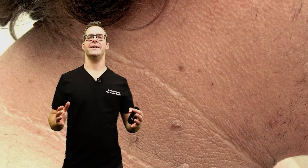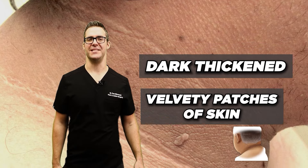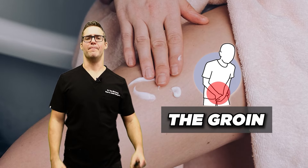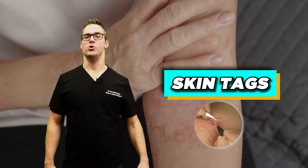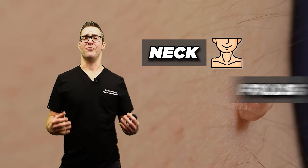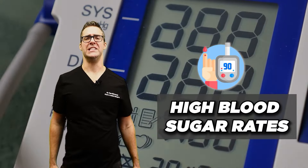Acanthosis nigricans. This is a condition that causes dark, thickened, and often velvety patches of skin. These are commonly found around the neck, the armpits, the groin, and other body folds. It is often associated with insulin resistance and obesity. Skin tags can also lead to this condition — do you have skin tags on your neck or in your folds? Skin tags are shown to be associated with insulin resistance and high blood sugar rates.